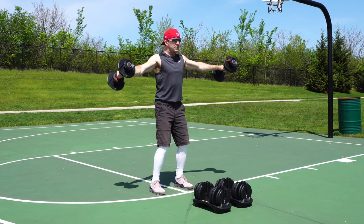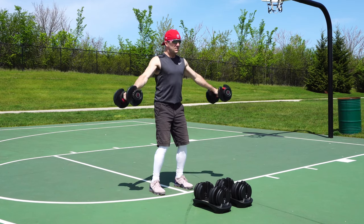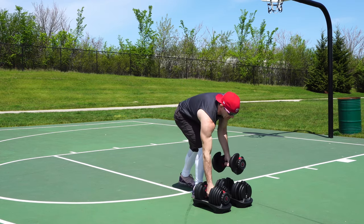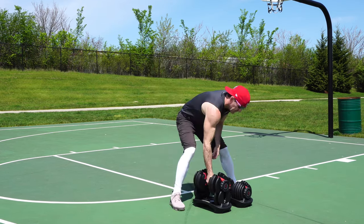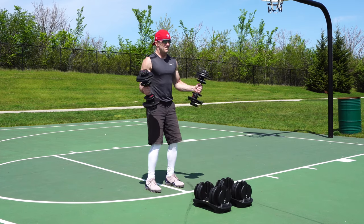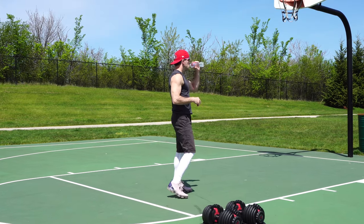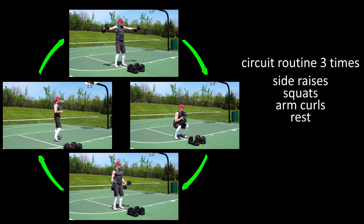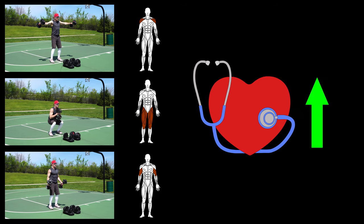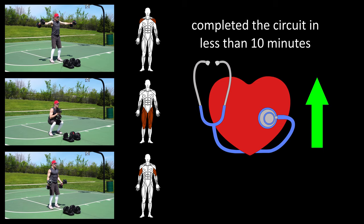A quick example of a circuit would be to do a set of dumbbell side raises to work your shoulders, then change the weights and do a dumbbell goblet squat to work your legs and glutes, then again change the weights and do dumbbell curls to work your biceps in the front of your upper arms. Take a break for 30 seconds or longer if you need to, and repeat the circuit two more times. In this example circuit we worked shoulders, biceps and legs, kept our heartbeat up, and did this circuit in less than 10 minutes.